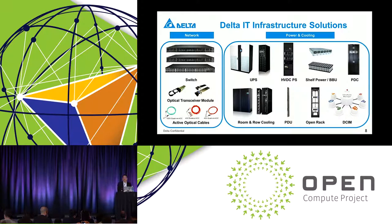For Delta's IT infrastructure solutions, on one side we have network products and interconnections from our component businesses. On the power and cooling infrastructure side, we offer a wide range of products including UPS for more traditional setups, high voltage DC power systems, shelf power with battery backup units, power distribution cabinets and units, cooling systems including room and row cooling, open rack, and data center infrastructure management software that integrates all these different product lines to provide overall control and manageability.